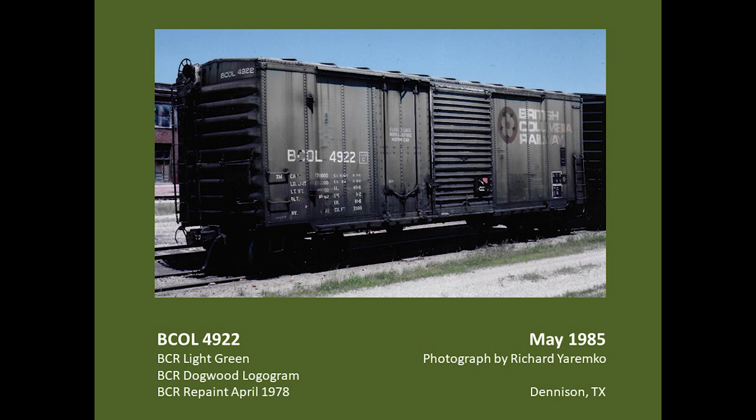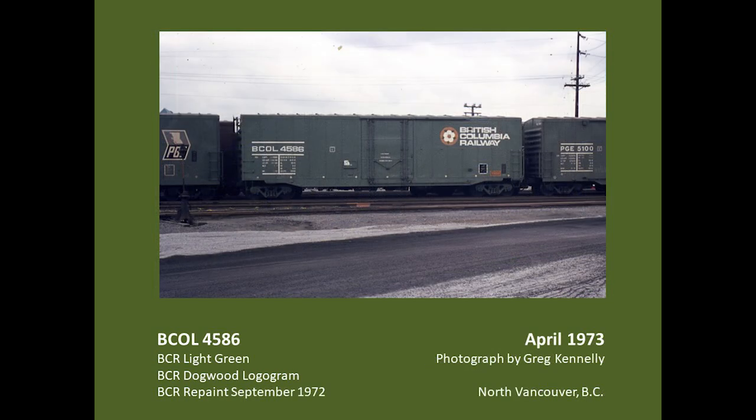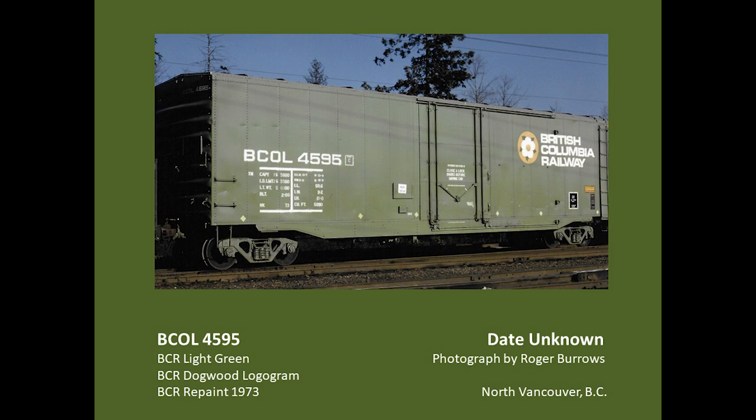This is a very similar scheme applied to one of the 4901 to 4950 series boxcars, which had plug-and-sliding doors. This photograph illustrates the reason for the name and logo change, as this car was photographed all the way down in Texas. This car from the 4501 to 4600 series newsprint boxcars dates from September of 1972, and this repaint shows the larger typeface for the reporting marks but with lines above and below, in addition to the table for the dimensional data. A year later, a car from the same series retains the larger typeface, with the table still lined but the line above the reporting marks now deleted. There's quite some variety in the way these cars were stenciled during the first few years of the British Columbia Railway.